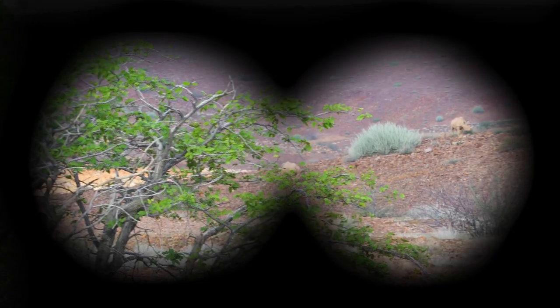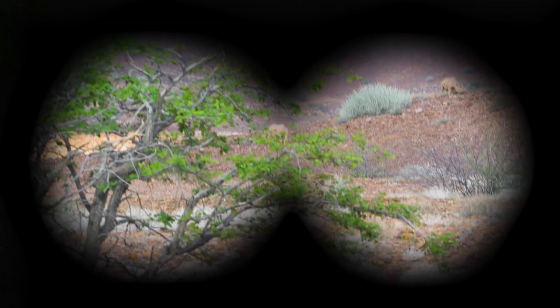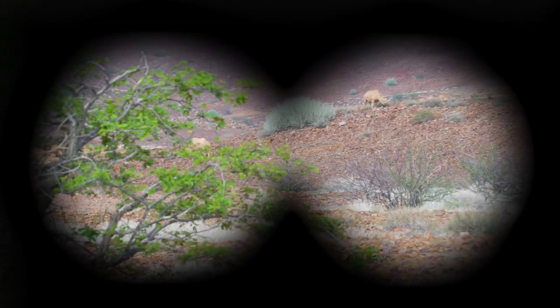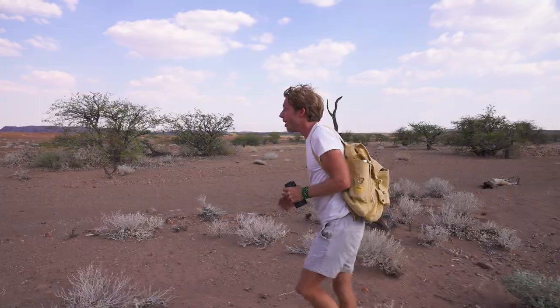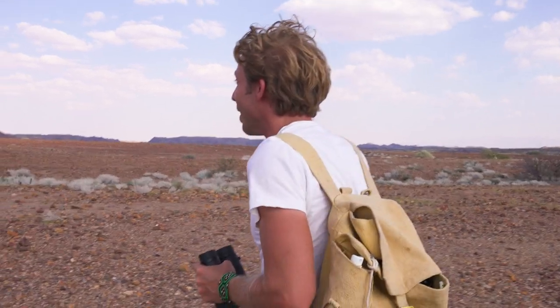We're now maybe about 200 metres away from two black rhinos, and this is just amazing. Black rhinos — they're so incredibly endangered. We're now approaching them in the wild, probably about 100 metres away. It's a desert giant, and we're getting closer.